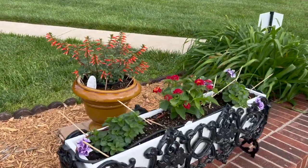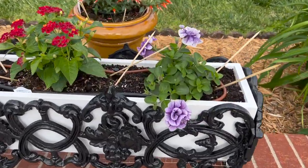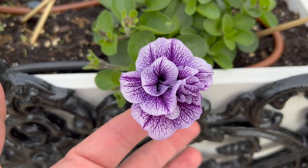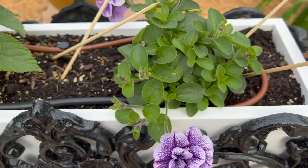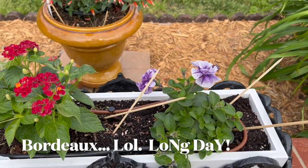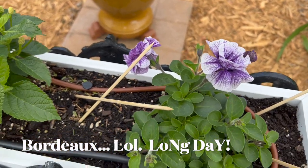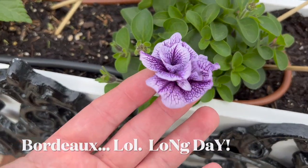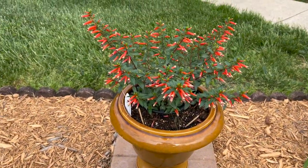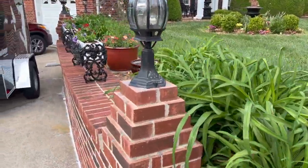Here are a few planting updates. I do have the planter boxes on the wall finished up with the Priscilla Proven Winners — those are really pretty. It's almost like a double version of that popular purple one, the same color. It's a neat double bloom. And then of course these we've seen; I've worked on the other urns up there so I'll go talk about those in just a second.